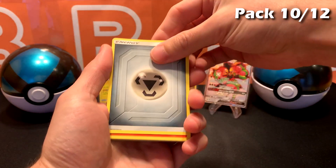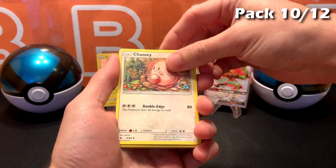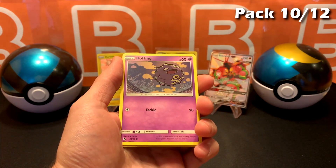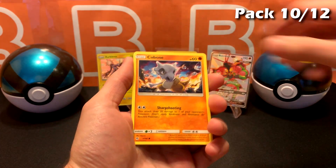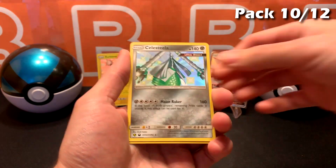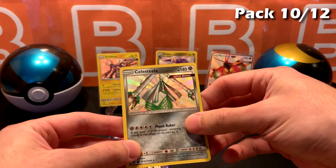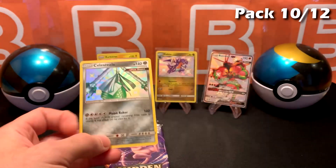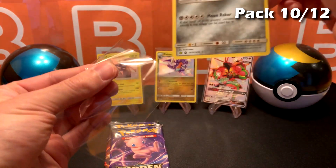Steel Energy. Another shiny — all right, Charizard box is winning by a huge margin. Got a Hollow EV right there, so that's pretty cool. Still have two more packs to go.